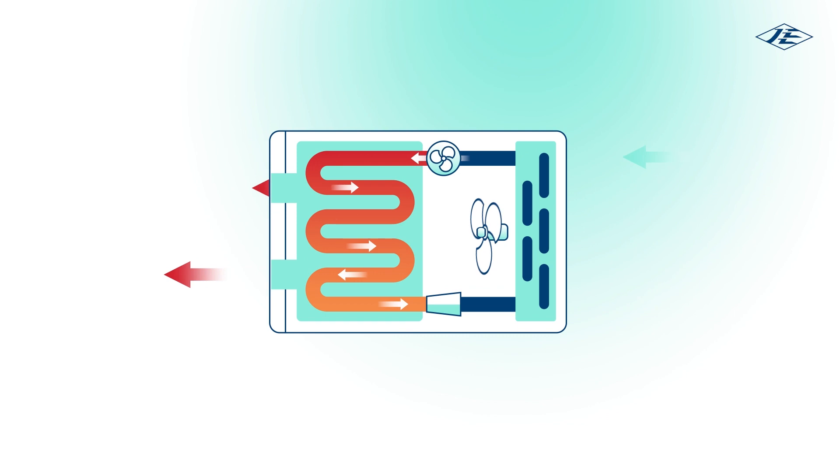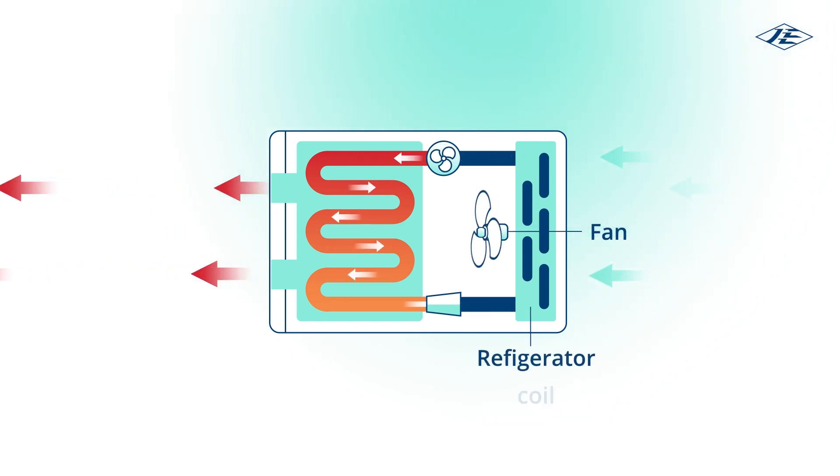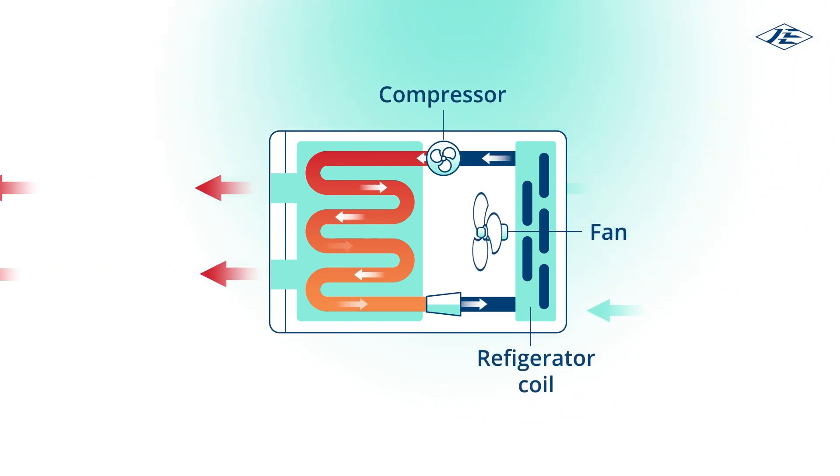A typical air source heat pump consists of two fans, refrigerant coils, a compressor and a heat exchanger or condenser.